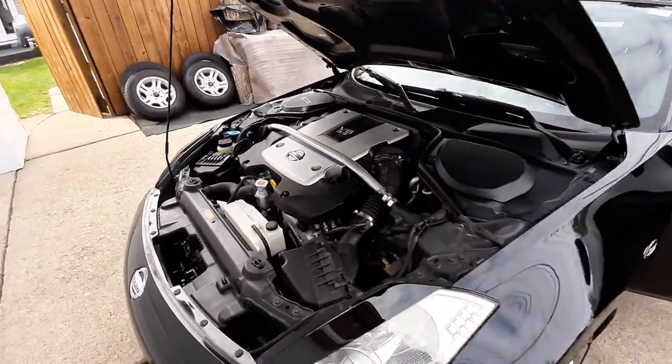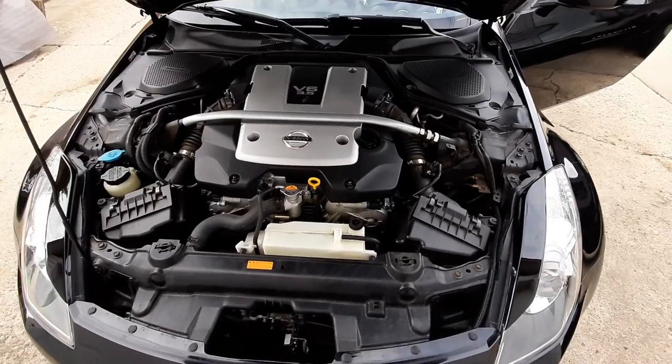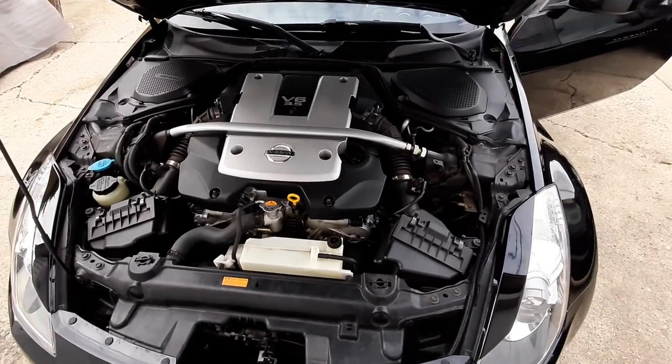Here's the video on the 350z. The engine bay.